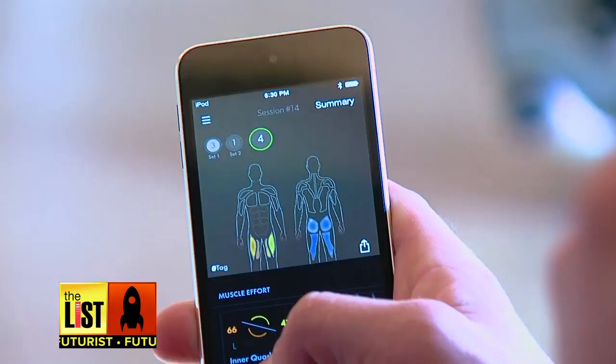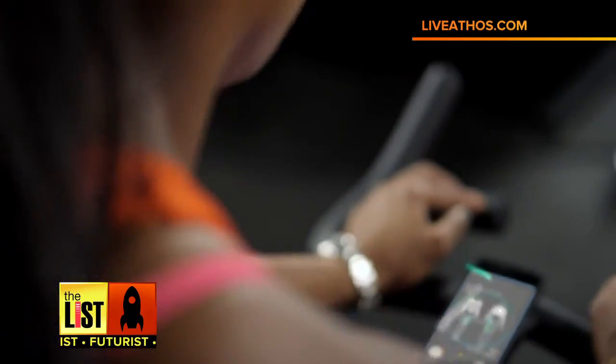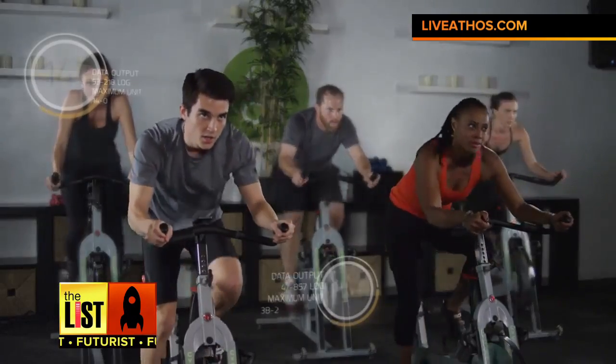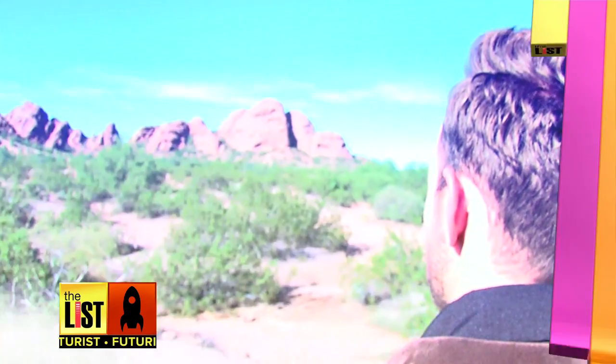Athos has created a brilliant system able to measure everything from muscle exertion to heart rate and give feedback on par with what you might find at elite sports performance institutes — the high-tech solution changing how we'll all work out, on The Futurist.